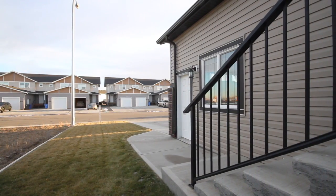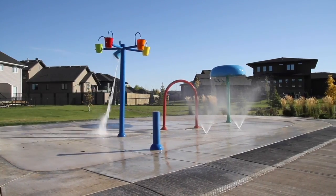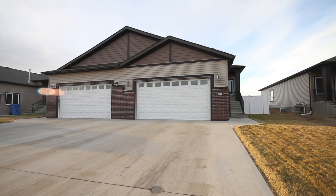Located only minutes to schools and Estevan's newest and most renowned Padwick Park, this home is sure to make you very happy.